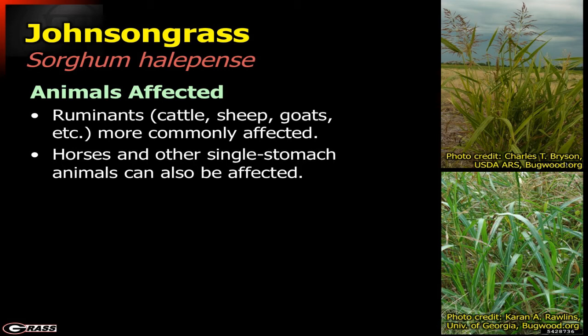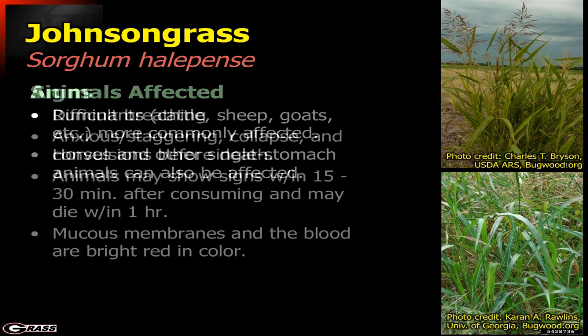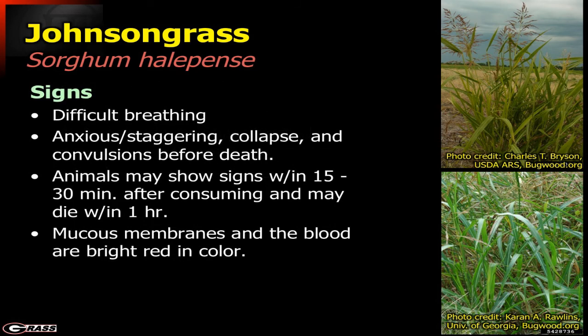Signs include difficult breathing, staggering, collapse, and convulsions immediately before death — it is very fast-acting. Within 15 to 30 minutes after consuming, animals will start showing signs, and usually within an hour they will be down or dead.